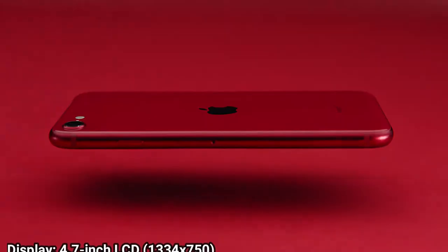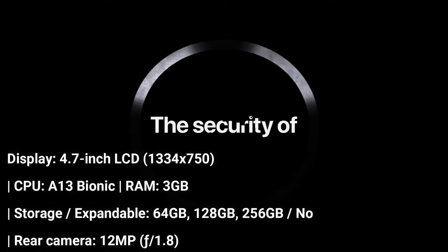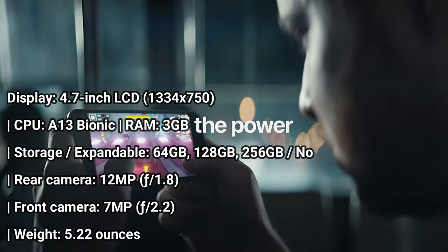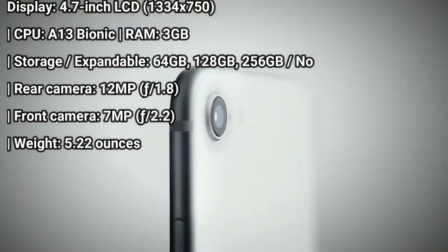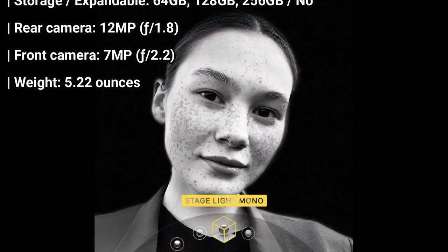The iPhone SE 2020 finishes on the podium of our best smartphones list because it delivers exceptional power for under $400. The A13 Bionic chipset inside the new iPhone SE is the very same one you get in the iPhone 11 and iPhone 11 Pro — a rare feat to see a flagship processor inside a device that is so inexpensive.